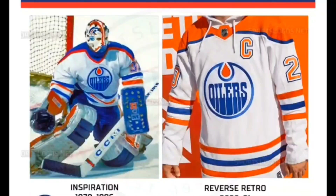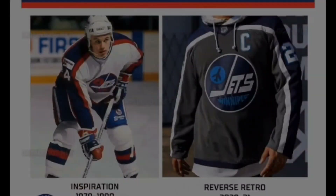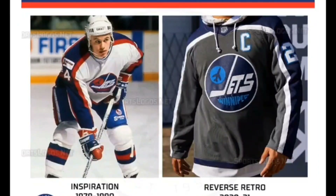Spot 3 goes to the Edmonton Oilers. Wayne Gretzky sure got around — he began his NHL career with the Oilers in 1979, also the franchise's first season after moving from the WHA. This jersey is very similar to what he wore back then, with orange shoulders appearing for the first time on a base color of white.